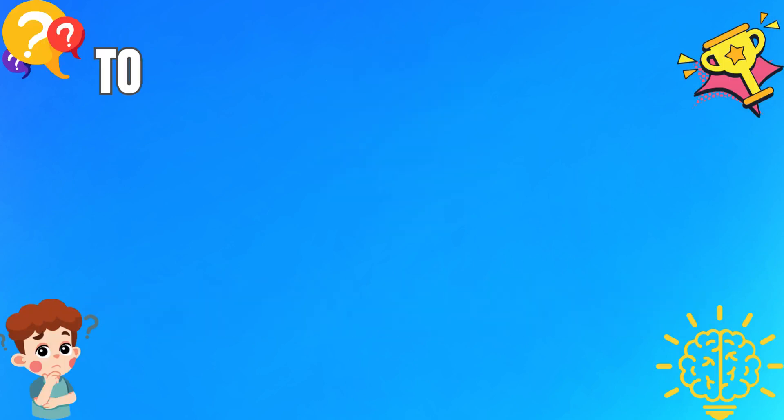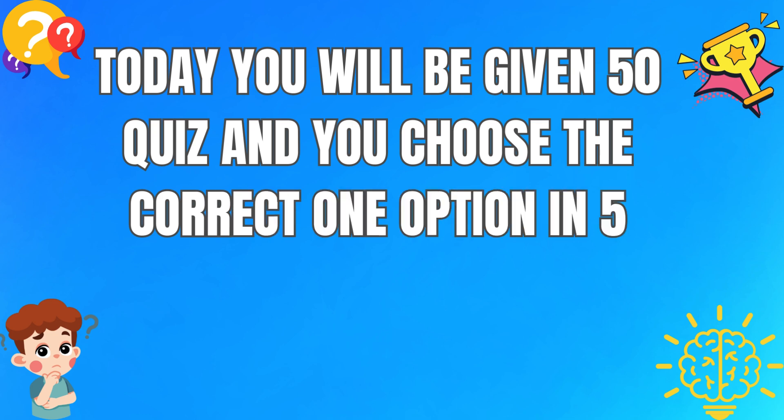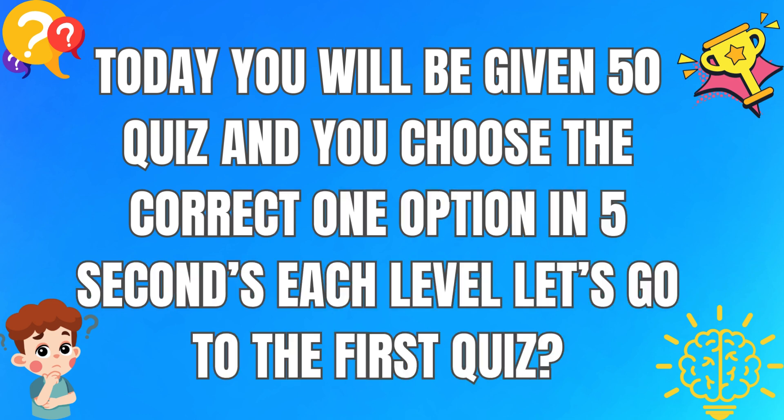Welcome to Smarter Kids. Today you will be given 50 quizzes and you choose the correct option in 5 seconds each level. Let's go to the first quiz.